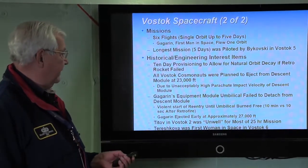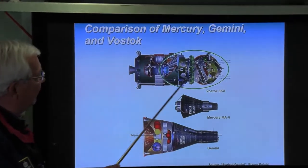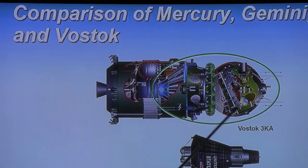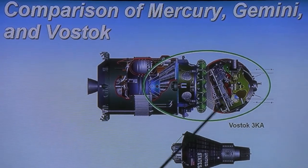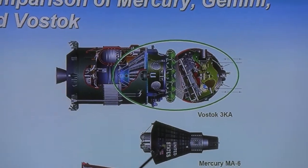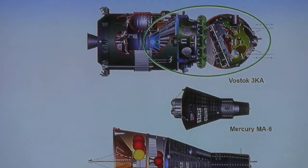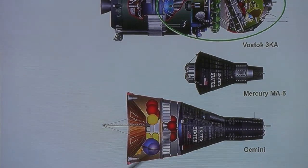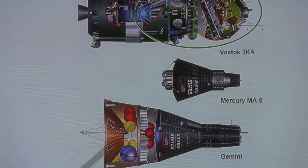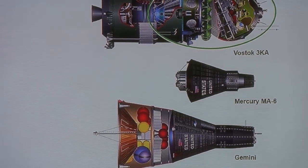The cosmonauts ejected from every Vostok that came back. Here's a size comparison: the Vostok with its cosmonaut and ejection seat blowing out the hatch to parachute down. By comparison, look at the size of the Mercury capsule with one astronaut, and then the Gemini vehicle with two astronauts — the return portion, retro rocket module, and service module. You can clearly see the size comparison of these three vehicles.